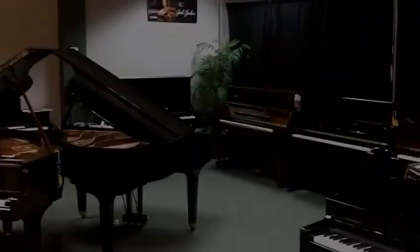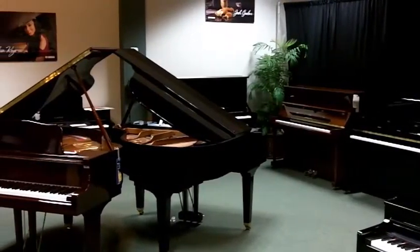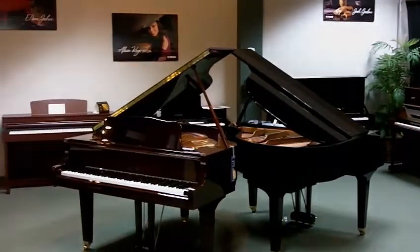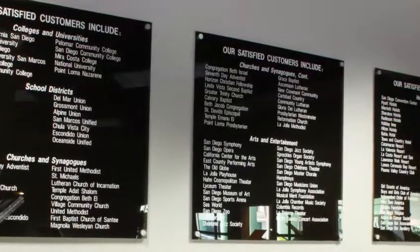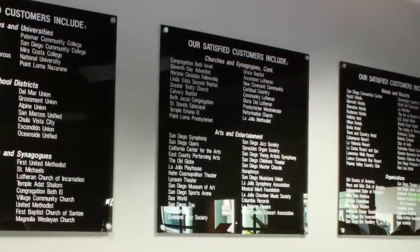Whether you are just beginning to play, or you are an accomplished artist, or you have children that are taking lessons, we have a huge selection of pianos and friendly, experienced staff to help you find the right one. We have provided quality pianos to San Diego families, entertainment venues, churches, clubs, restaurants and universities.